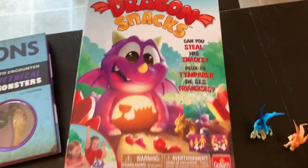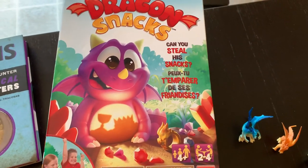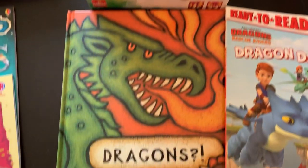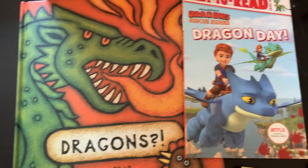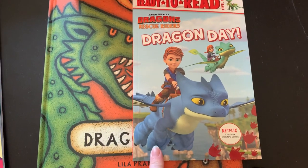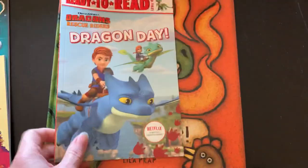Up here we have a fun little game — we really do love to play games as a family, so we found Dragon Snacks and thought it was really cute. We also have this book called Dragons, and then my kids really do love the show, so I found them a Dragon Rescue Riders book to go along with their activity book.